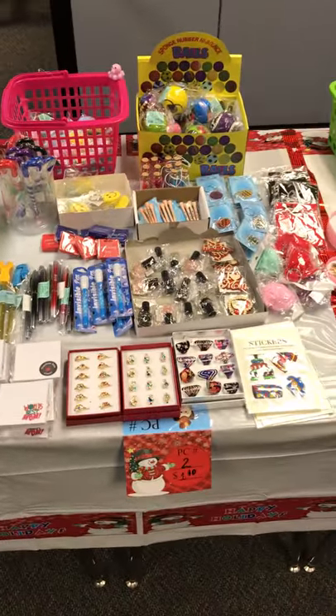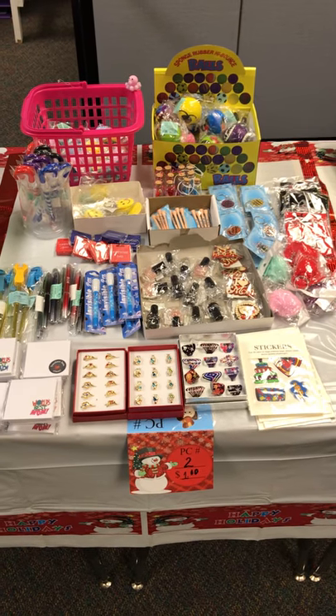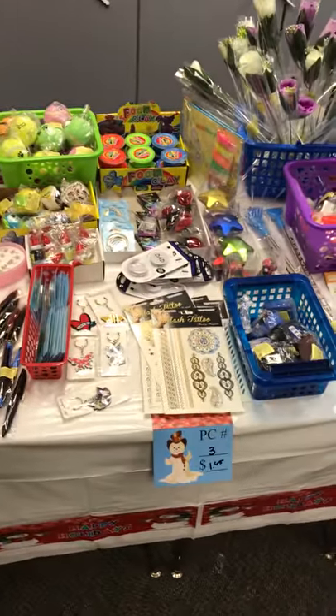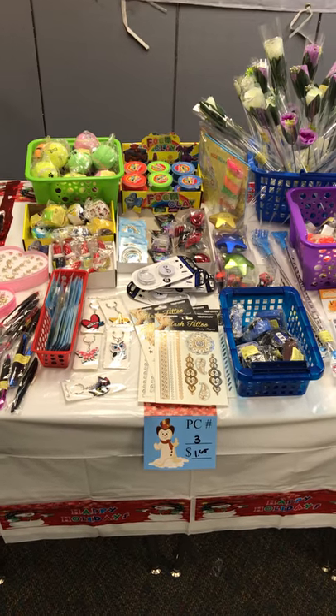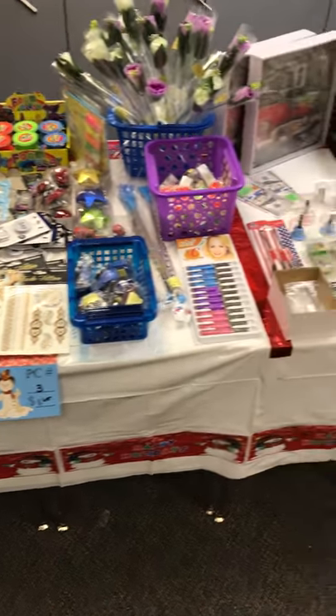Next section we're looking at one dollar and ten cents. And then moving right along, the next section here we're looking at one dollar and 65 cents. There's lots of stuff in that section.